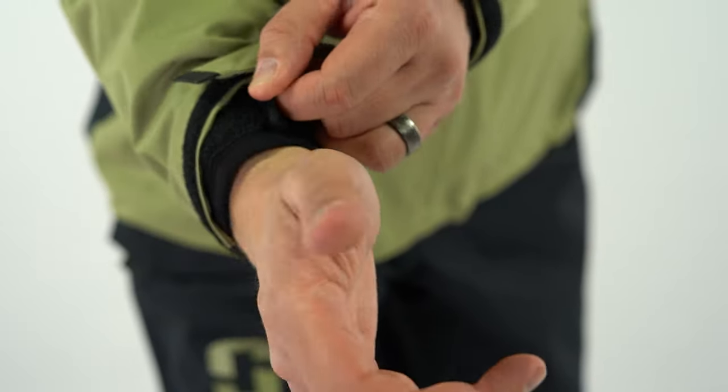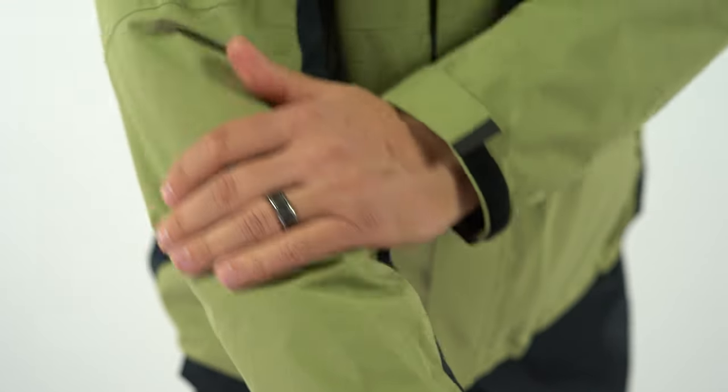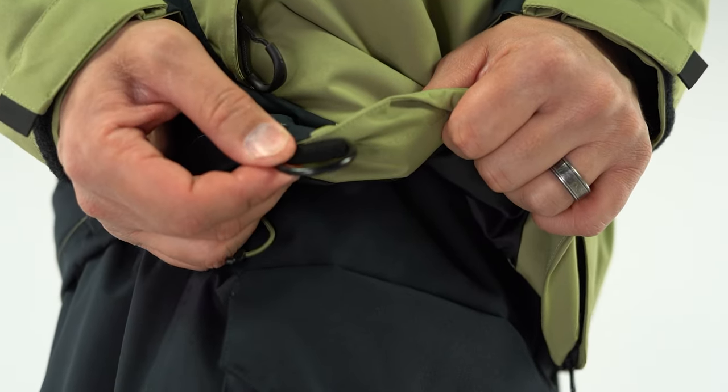Equipped with internal neoprene cuffs and external sleeve straps, the Vortex keeps water out and you dry. Plus, the adjustable draw and kill switch D-ring will keep you comfortable and confident no matter the situation.